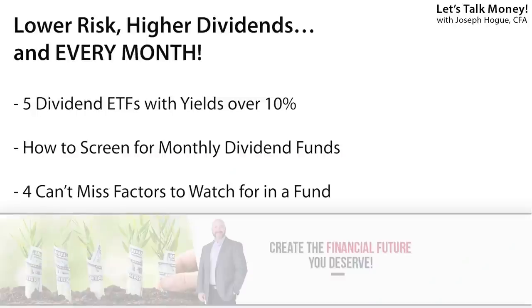But these aren't just any kind of dividend funds. I'm using a special screener to find the dividend ETFs that put more money in your pocket than any other fund, and they do it every single month. In this video I'll reveal five monthly dividend ETFs that all yield over 10%. In fact, one gives you a 20% dividend yield. I'll also show you the screener I used and how to find more just like these.